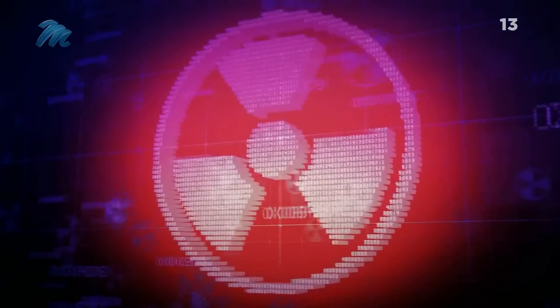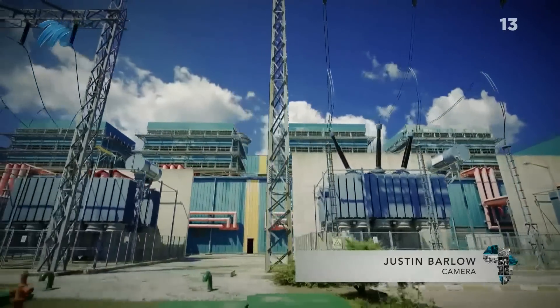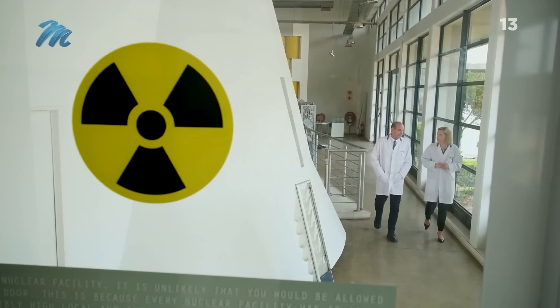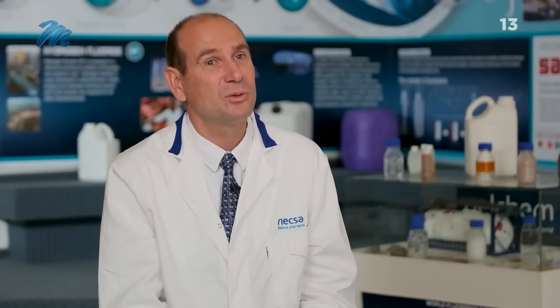When you hear the word nuclear, what comes to mind? Maybe it's the devastating legacy of atomic bombs or the controversy of nuclear power. But a team of local scientists thinks you should be looking at nuclear differently. We have cancer patients that are stage 4 that are going up, and that is just next to a miracle. Unlike in the past where nuclear medicine would have been the last resort, it's going to be one of the first results.